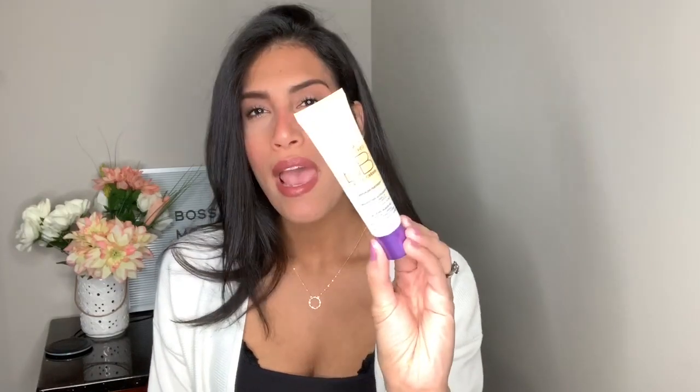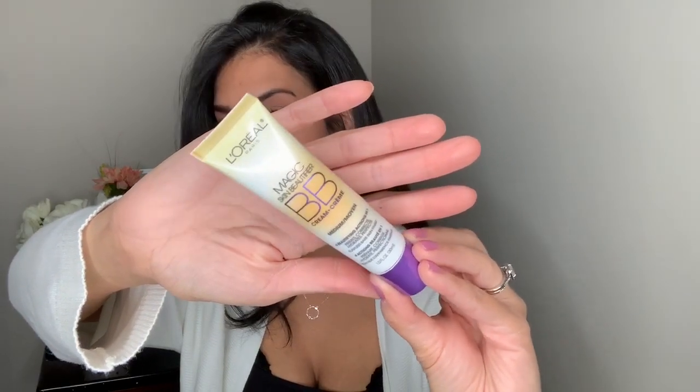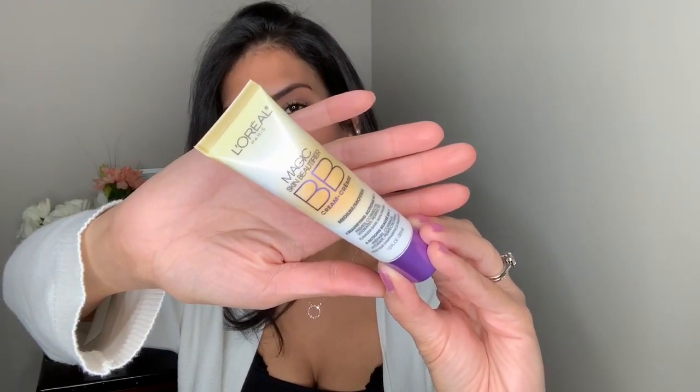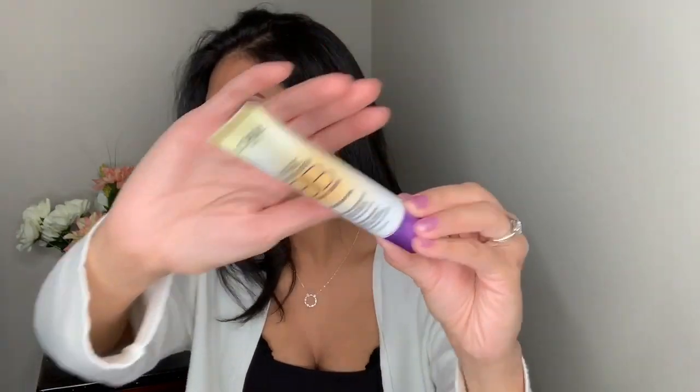The last beauty product I picked up is by L'Oreal — it's the Magic Skin Beautifier BB Cream. I feel like I've tried this in the past but I don't remember if I liked it or not, so I decided to pick it up again. I don't like using a lot of foundation so I thought I'd try the BB cream. I got mine in Medium — we'll see how it works out.